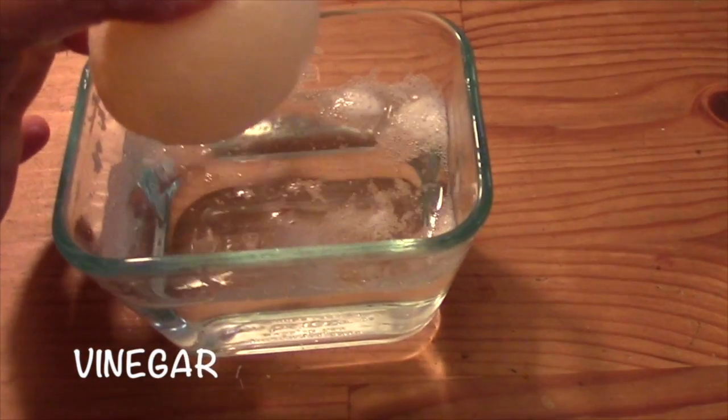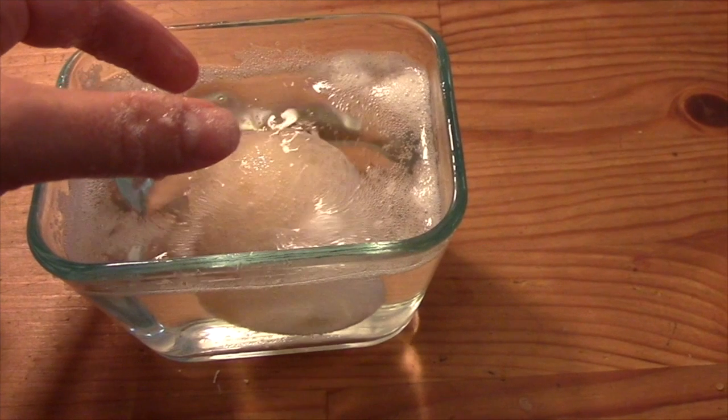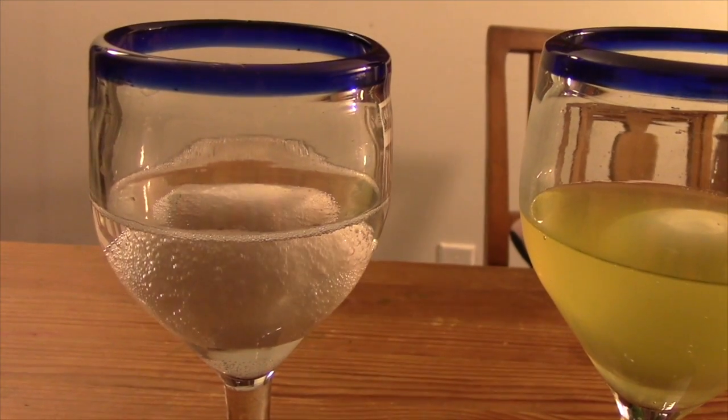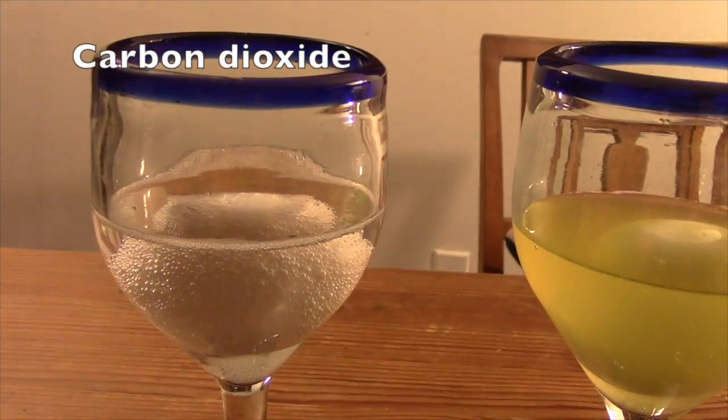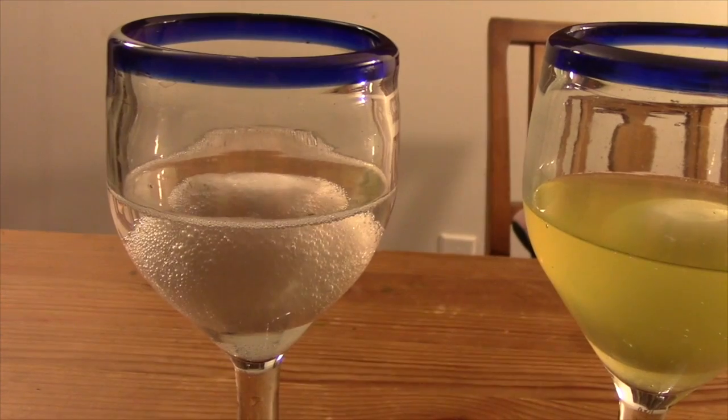Let's talk about the egg that was in the vinegar. The eggshell disappeared, but it didn't actually disappear. The vinegar caused it to change into something different — a new substance. The eggshell is made from calcium carbonate, and the vinegar is an acid. When you combine the two, it creates a chemical reaction, which causes a new substance to be created: carbon dioxide, which forms the bubbles you can see surrounding the egg and made our eggs spin.